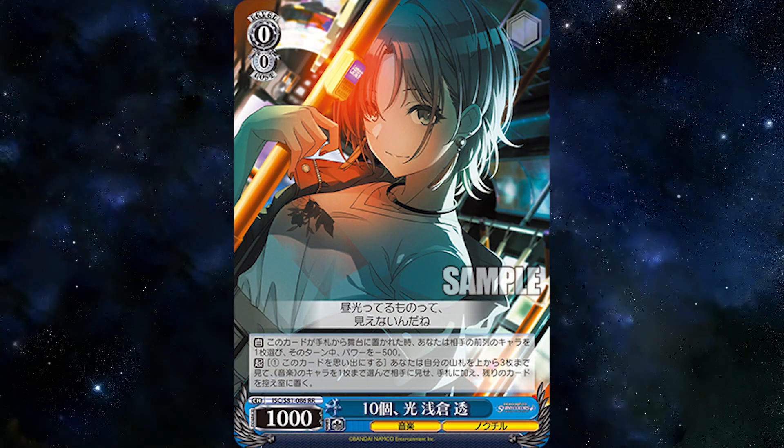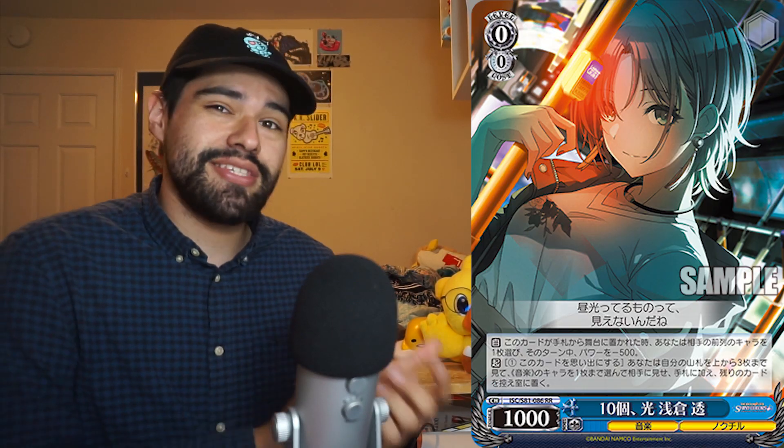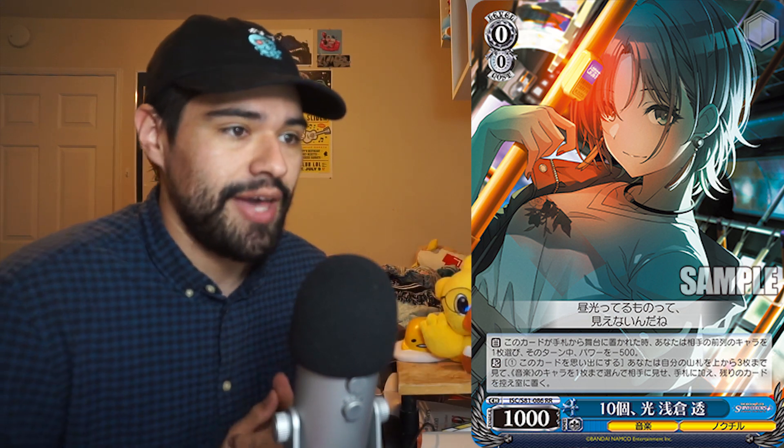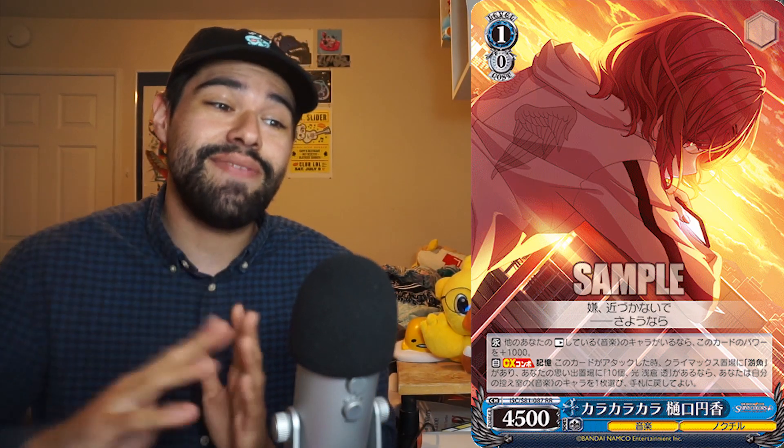10 Lights Toru states: on play from hand, minus 500 power to a character on your opponent's side of the field, and ACT pay one, send this to memory, top check three, add a character. Madoka gains 1K power for each other rested character, and on the memory climax combo on attack, if you have 'Fish Swimming Out in the Water' in play and the previous card in your memory, on attack salvage the climax. The climax is a 1K1 and an R2. This top-check effect that adds a card without sending to the waiting room feels like the new standard, and the power boost counts for anything rested even after this card attacks.